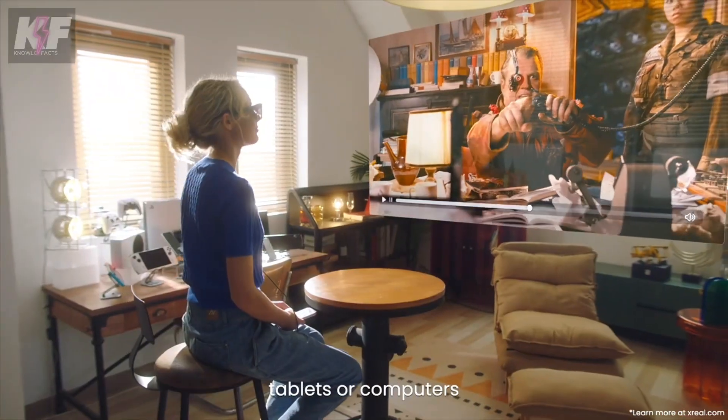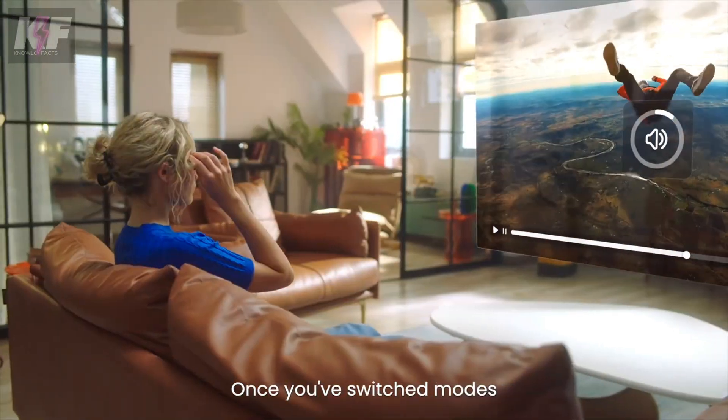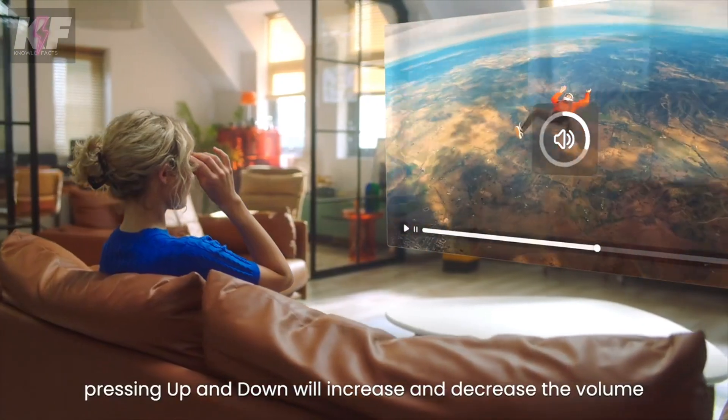The package includes the glasses unit, a prescription lens frame, a detachable USB Type-C cable, a light shield, and a travel case. Ideal for both personal and professional use, they make watching videos, gaming, and virtual meetings more immersive and engaging.